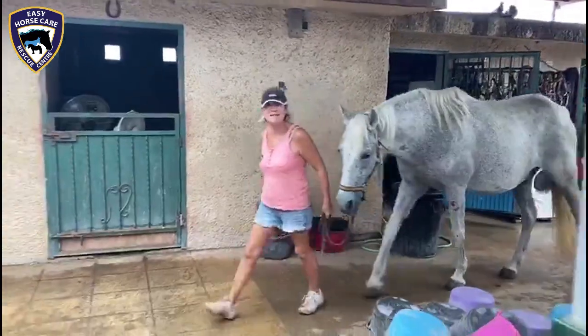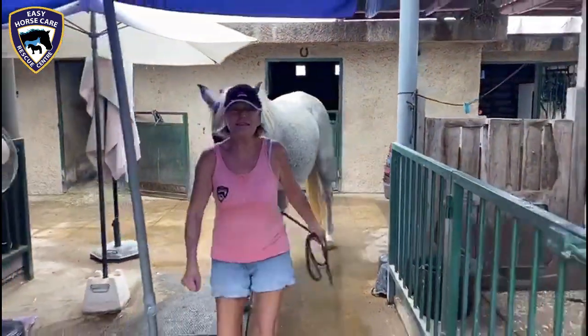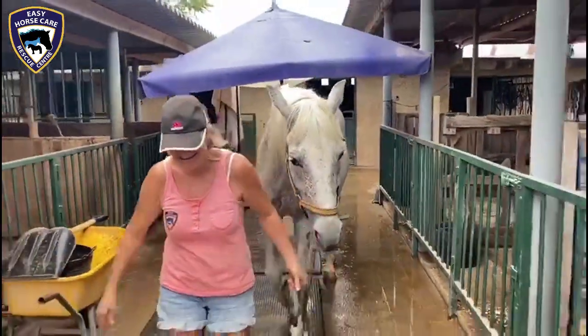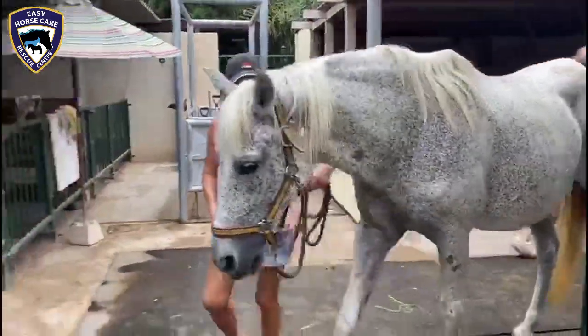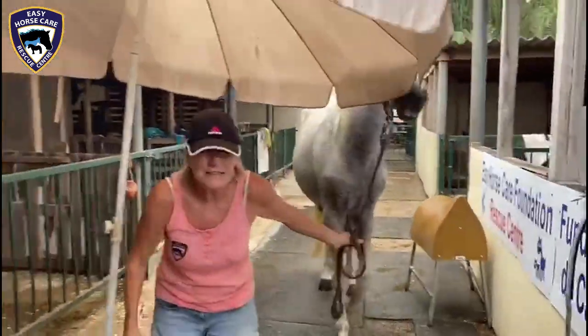Well, here we are at Easy Horse Care Rescue Centre. And as you can see, it's raining! So we have a few puddles. Rod's doing a little bit of necessary electrical work and rain repair, but yeah, it's business as usual.